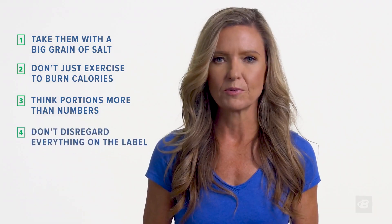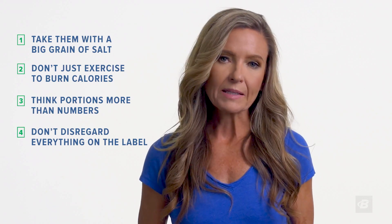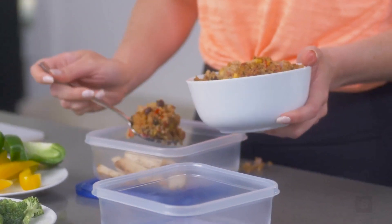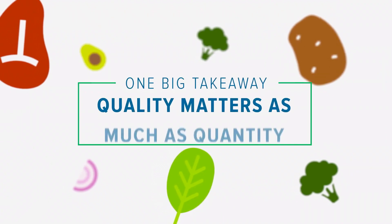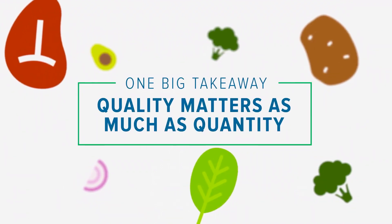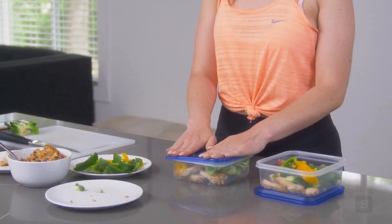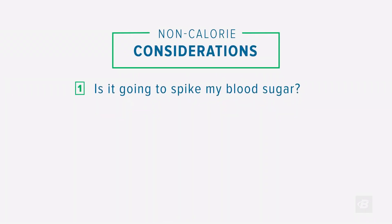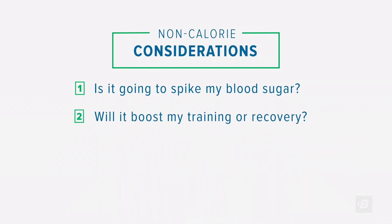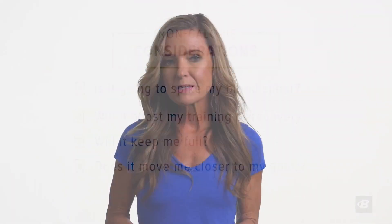Don't disregard everything on the food label — parts of the label still have value. The ingredient list, for example: the fewer the ingredients, the better, as it gives fewer places for calories to hide. Quality matters as much as quantity. Yes, calories do matter, but other things to consider are: is the food going to send your blood sugar through the roof, leaving you hungry and cloudy-headed all afternoon? Is it going to help you recover from exercise, keep you full, or bring you closer to your health and physique goals? One simple number like a calorie simply isn't enough to capture all that.